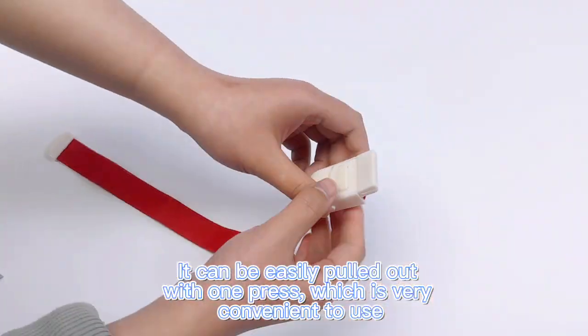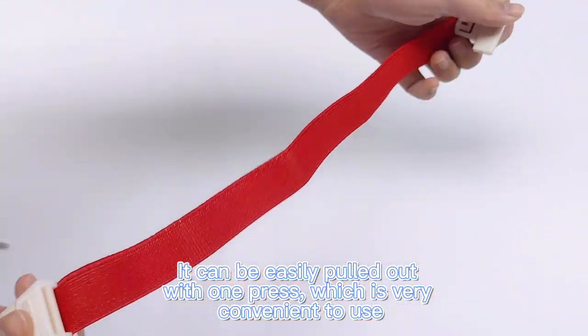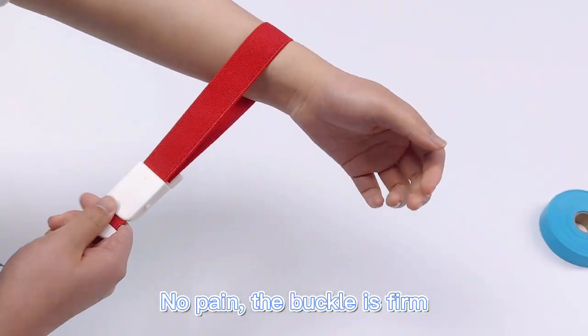Strong elasticity. It can be easily released with one press, which is very convenient to use. No pain. The buckle is firm.